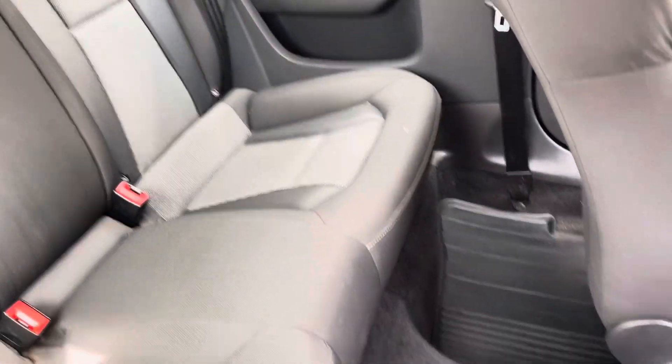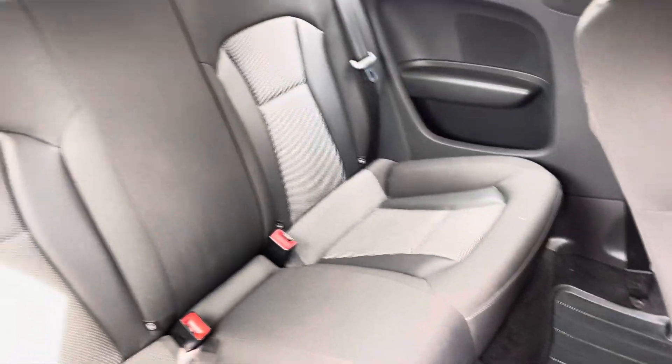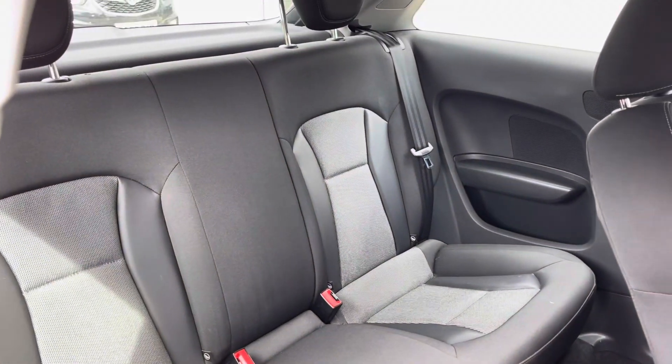Passengers in the back can relax on these comfy seats and they've got their own storage compartments in the door panels as well.